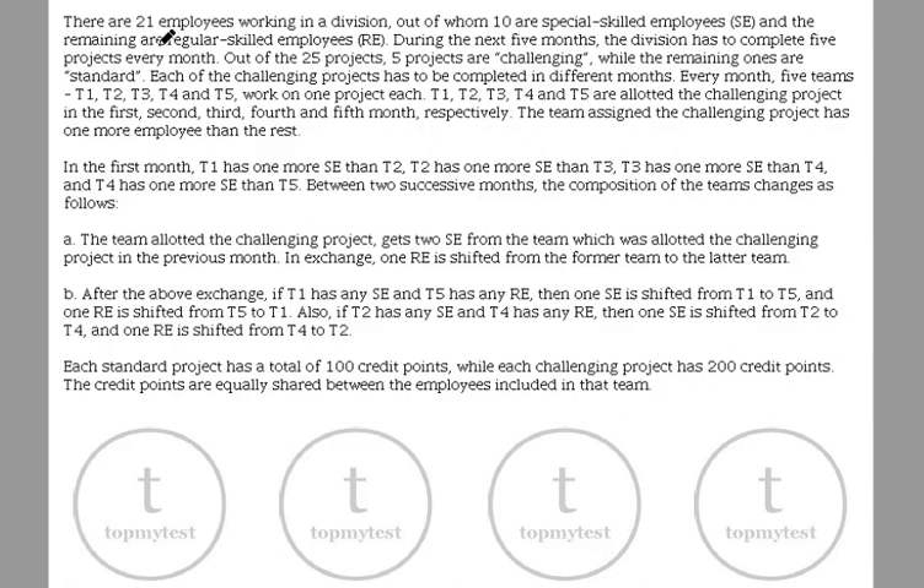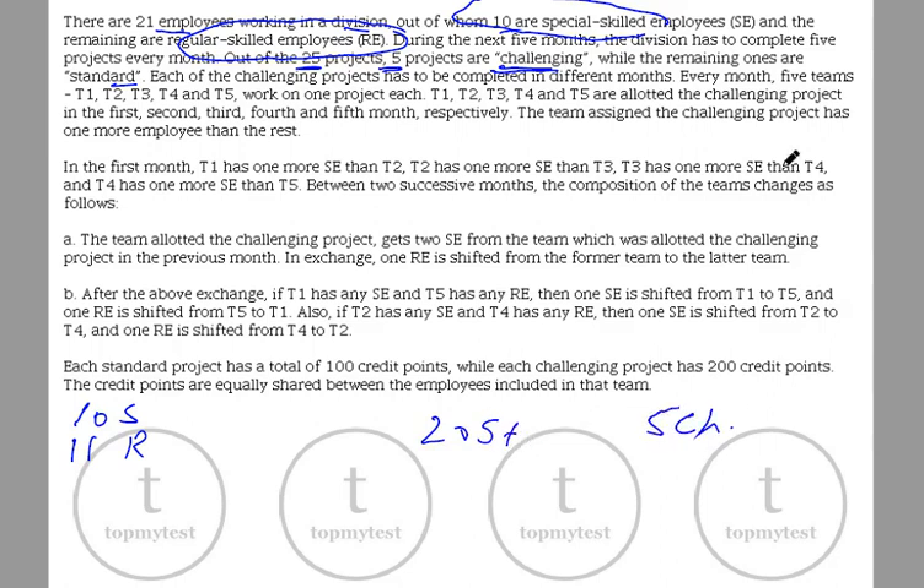There are 21 employees working in a division, out of which 10 are special and the remaining 11 are regular employees. In the next 5 months, the division has to complete 5 projects every month, so 25 projects total. Out of the 25, 5 projects are challenging and the remaining 20 are standard.